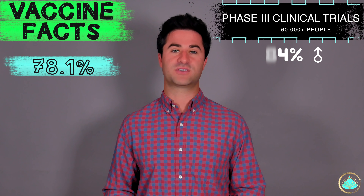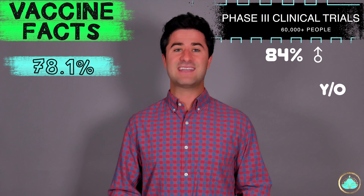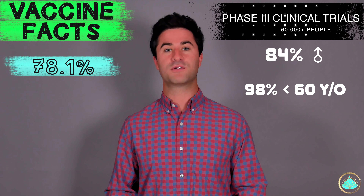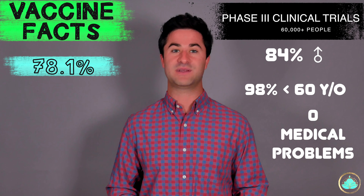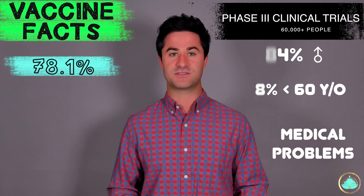First, 84.4% of all the individuals in the trial were male. Second, 98.4% of all the individuals in the trial were under the age of 60. And lastly, not a single person of the over 60,000 participants in the trial had any significant underlying health conditions.